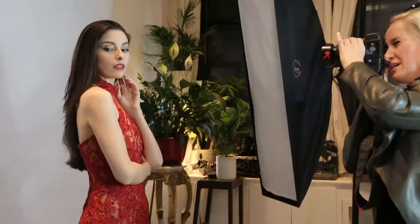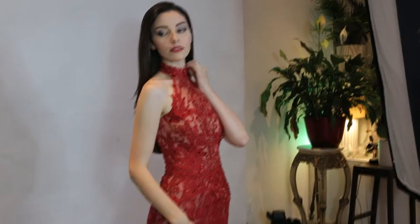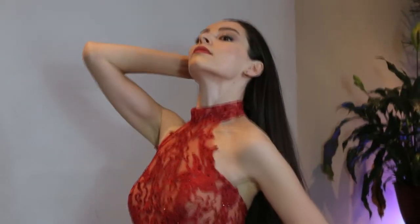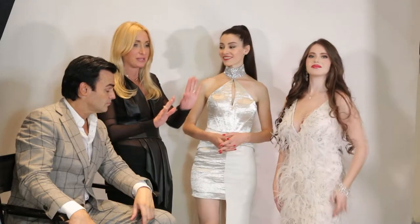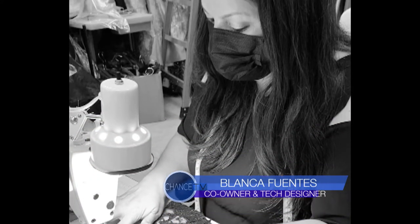We do a lot of applique work. What does that mean? Because I don't want my audience — they barely read, so go ahead. You cut out a piece of the embroidery and then you hand-sew it so that each piece is carefully placed by the designer, by my technical designers.